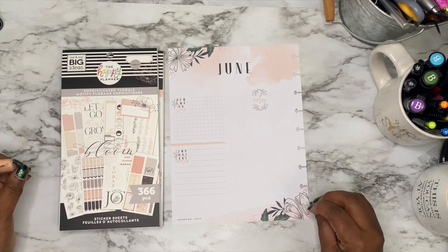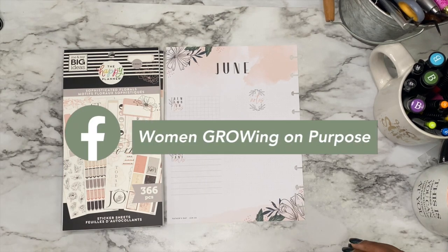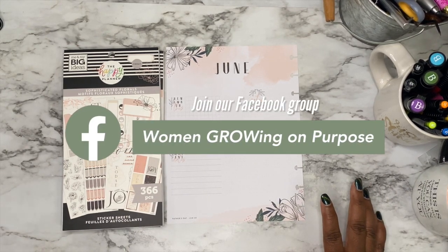If you have been following me for a little bit, you know that I have a group called Women Growing On Purpose. And so the whole growth thing is really, really big for me. It seemed like everywhere I go was talking about growing.